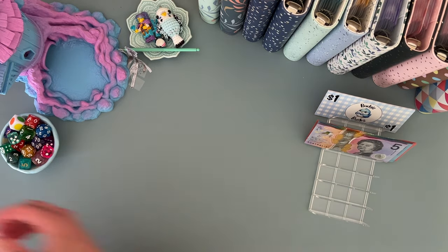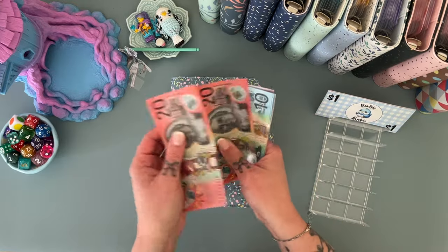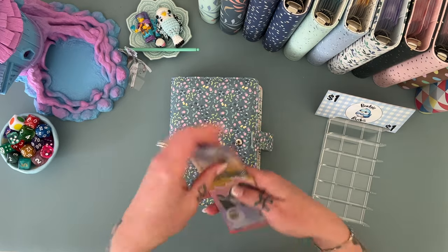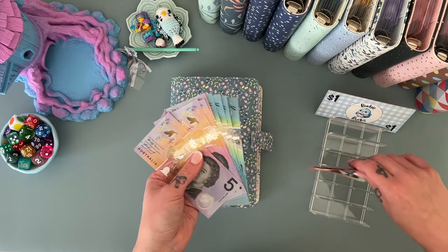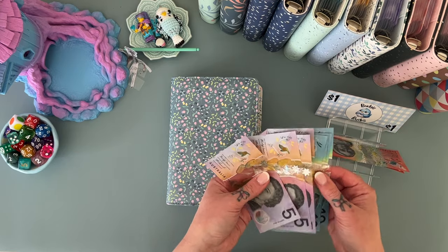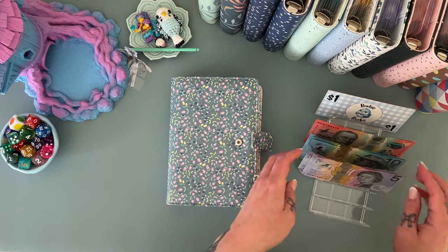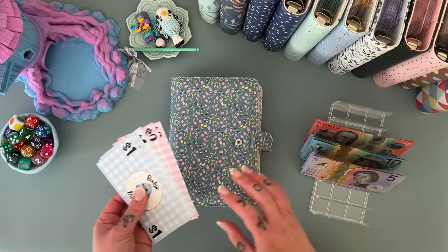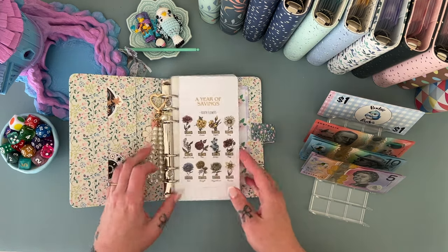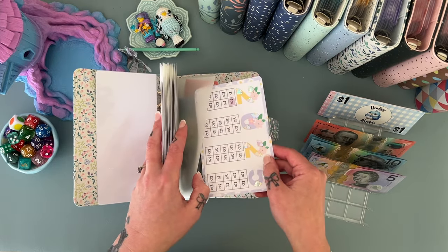Let's start with our holiday binder. So we've got $20, $40, $50, $60, $70, $80, $90, $100. We are going to spread this across our Christmas binder, our debt binder, and our holiday binder. We'll start with the holiday binder — we're just going to add five dollars.